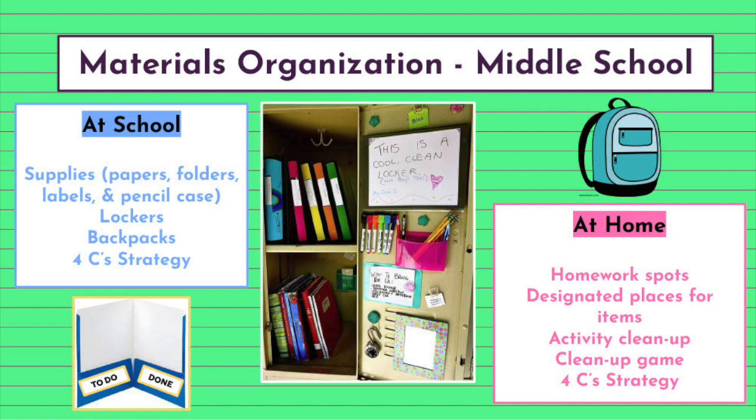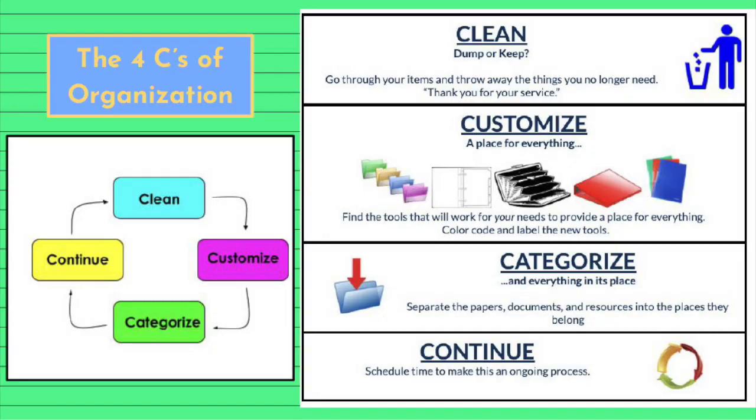Supplies, lockers, and backpacks can all be organized using the four C's of organization strategy: clean, customize, categorize, and continue. Middle school students reference this strategy throughout the year to stay organized with their supplies, lockers, and backpacks.